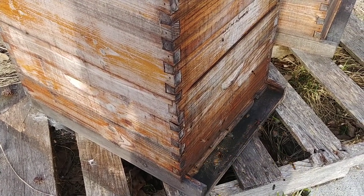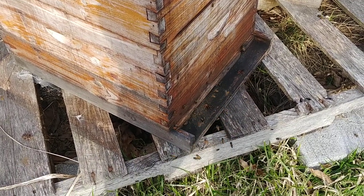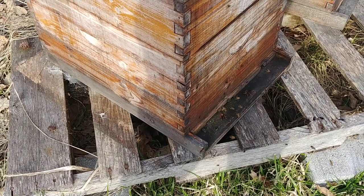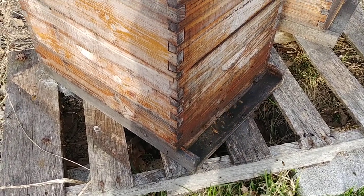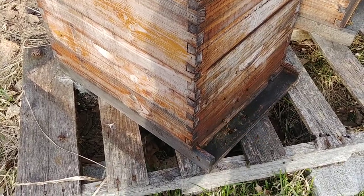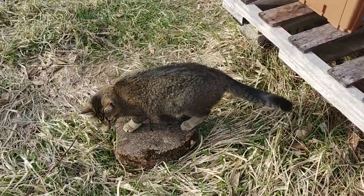Couldn't get lucky enough for a swarm to move in there automatically, but that'd be okay too. Anyway, that's all. Thanks for watching. As always, God bless you, God bless your families, God bless your homesteads.